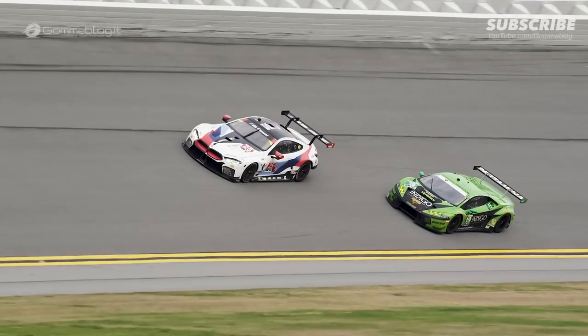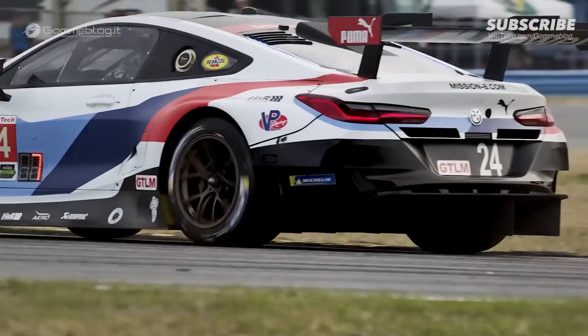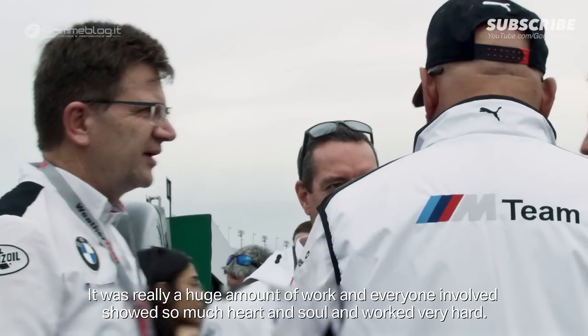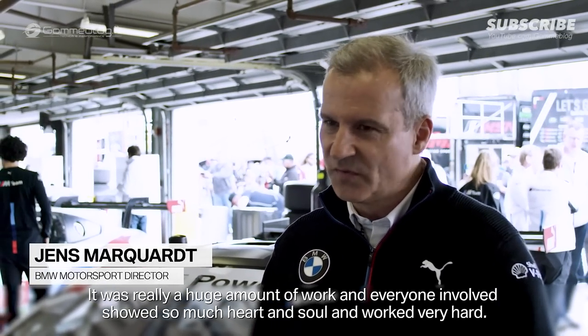It's the team back in Germany — everybody has worked so hard. This is the best GT car that BMW has built. I must say I am very proud, and the team here is also very proud. It was a huge piece of work. There is so much blood and so much work in it.